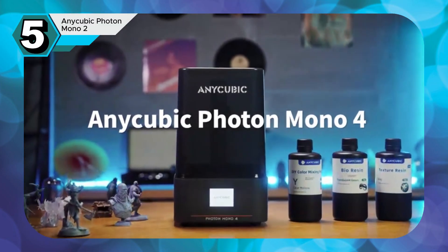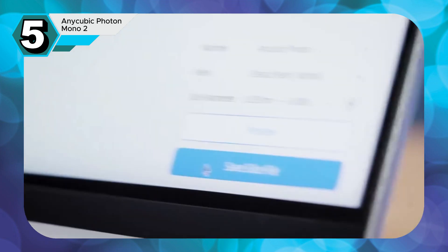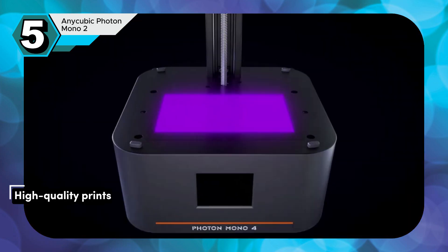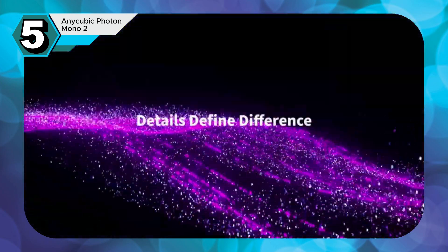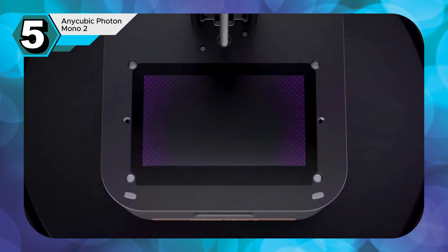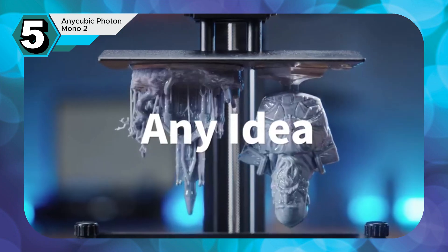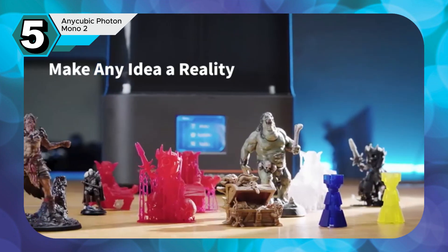The Anycubic Photon Mono II is a compelling option for both aspiring and seasoned 3D printing enthusiasts. This budget-friendly machine punches above its weight, delivering high-quality prints without compromising on performance. At the heart of the Photon Mono II lies an upgraded turbo-matrix light source. This advanced technology ensures even illumination across the entire build plate, minimizing layer lines and resulting in smoother, more detailed prints. The laser-engraved build plate further enhances print quality by ensuring optimal flatness and minimizing print failures.